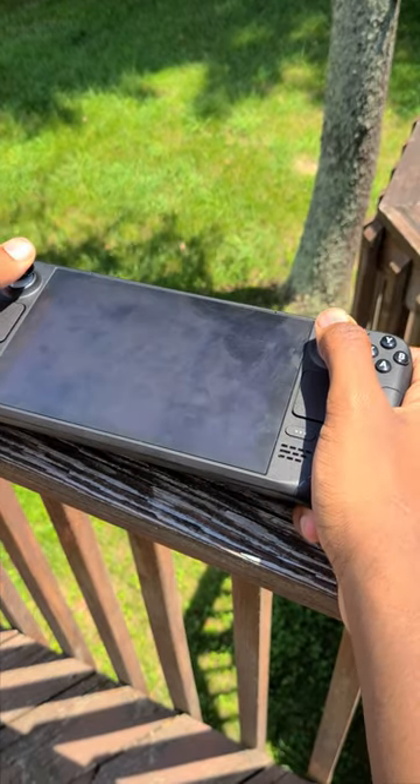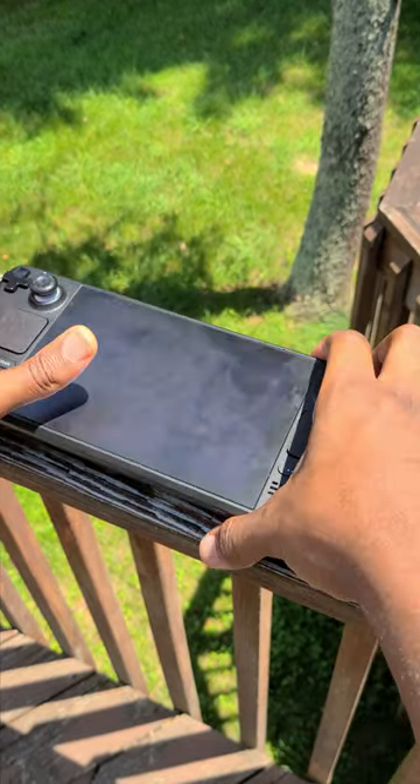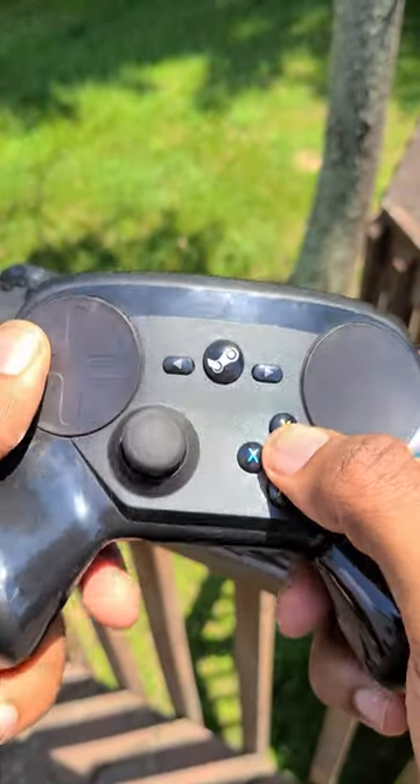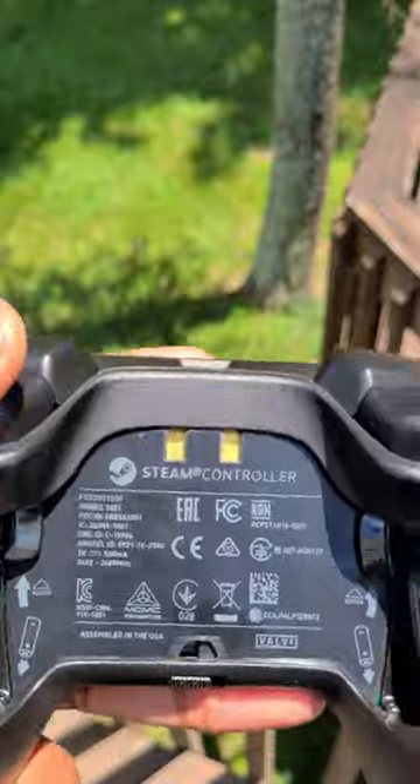The Steam Deck is pretty cool, but do you remember when Valve tried to make their own controller? Released way back in 2015, this is one of Valve's earlier attempts at making PC games playable from the couch.